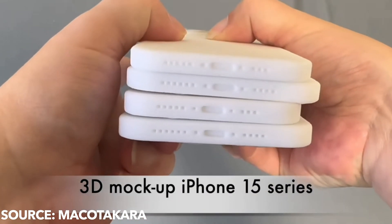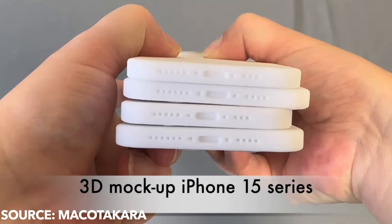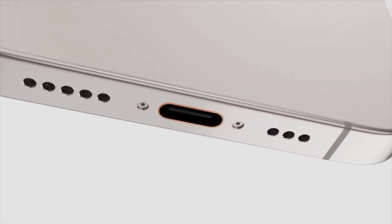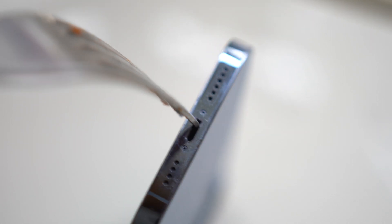You can also see what looks to be a slightly wider charging port. Yes, USB-C is indeed coming to the iPhone 15 series, all thanks to the European Union's law. I'm very curious to see how Apple will introduce USB-C on stage — will they do something differently? Most likely yes, and it will be a sight to see.